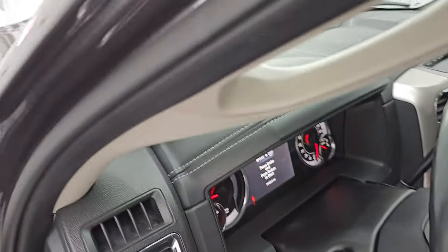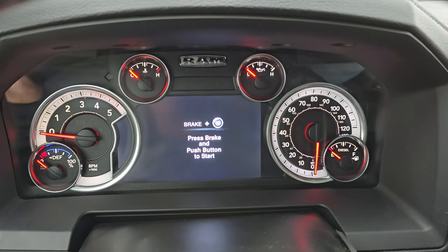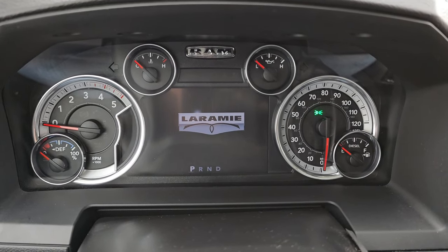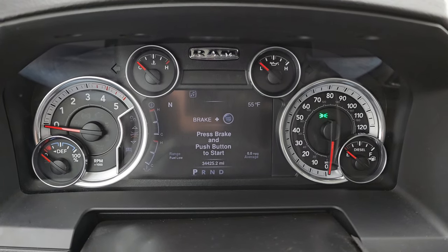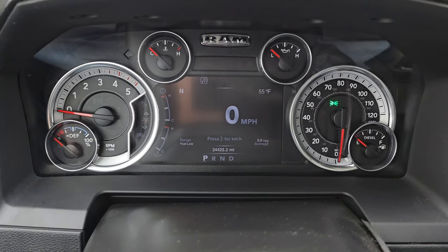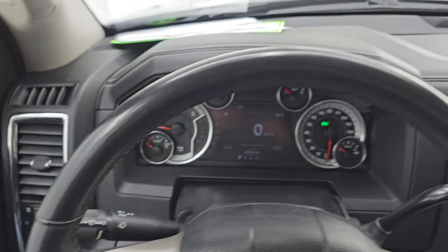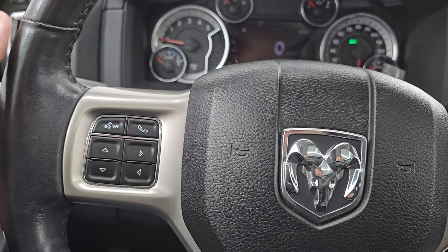Let's hop inside and check out the miles and radio. Turning the ignition on, you get the Laramie animation on that 7-inch LCD display showing 34,425 miles. On there you get the digital speedometer, compass, outside temperature, range to empty, and average miles per gallon — you can change all those corners to read whatever you want. Instrument cluster is very nice and clean. It comes with the heated leather-wrapped steering wheel, cruise controls on the right, Bluetooth and information center controls on the left, and audio controls on the back.